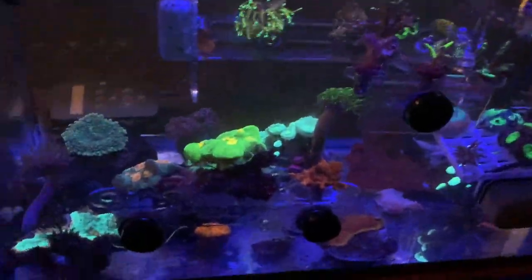So that's how things look in the 100 today. Frag tank update.